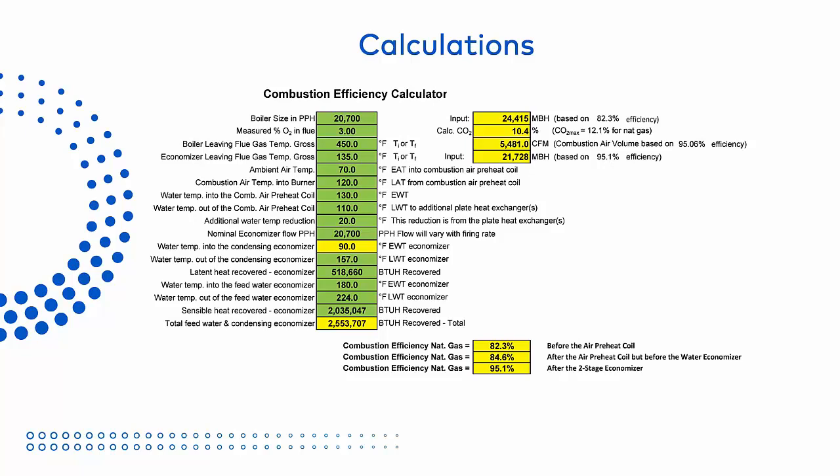Now let's take a look at the calculations. This is a typical combustion efficiency calculation spreadsheet showing the temperatures illustrated in the last slides using real world numbers. The air preheater adds about 2.3% to the efficiency, but the big jump comes from the two-stage feed water and condensing economizer, which adds a whopping 10.5% more efficiency to the system, bringing us to over 95%. The key here is having that cool condensate available to allow the condensing economizer to work. So how do we do that? Let's take a look.